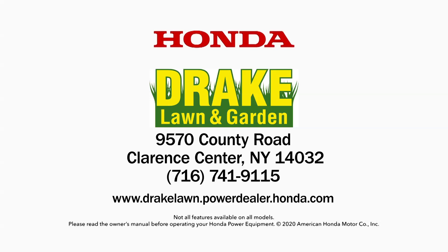Visit Drake Lawn and Garden in Clarence Center or online at drakelawn.powerdealer.honda.com.